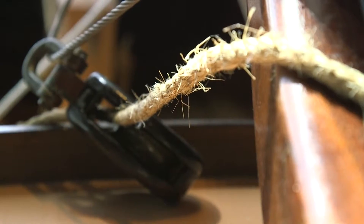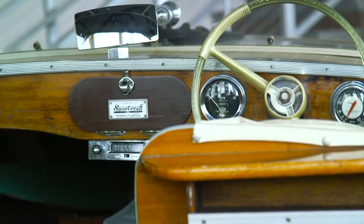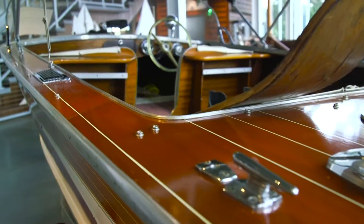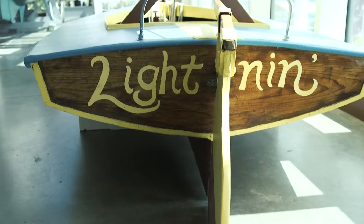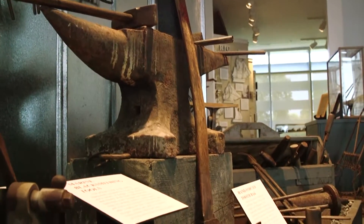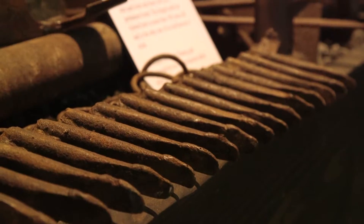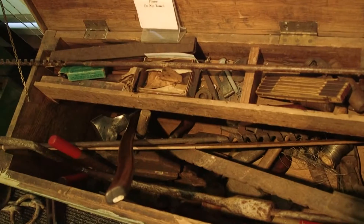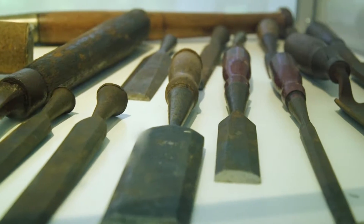The wooden boat gallery starts with the Biloxi cap boat, and it goes through the present day of all the various boats that sailed or plied our waters here on the Gulf Coast. It's an interesting gallery. It shows all the different boat building tools that were used back in the day — before anything was automatic or you could plug anything in. Everything was done strictly by hand, and we have most of those tools in that gallery as well.